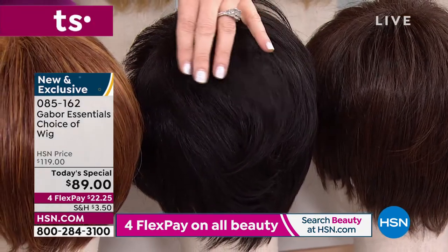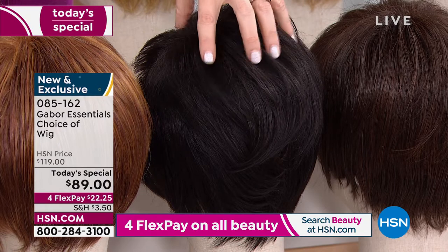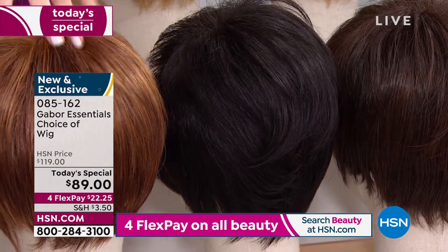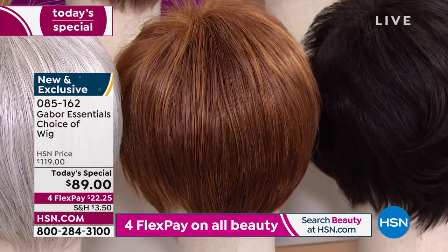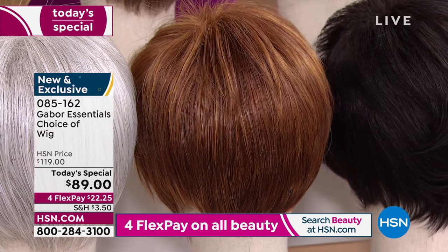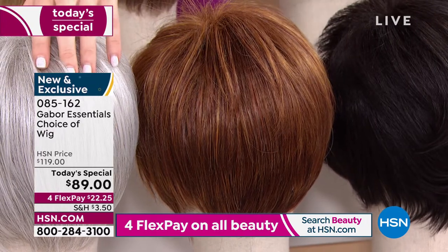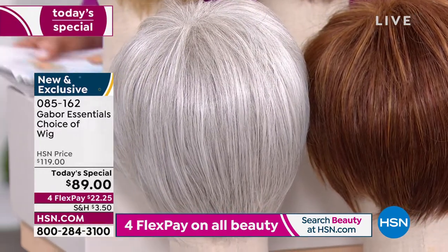On TV it almost looks black, but it's a hair lighter than black — so that's your dark, dark brown. And then this is one of my favorites. You know how hard it is to keep red? That's your medium red. You've got the strawberry highlights and that gorgeous deep auburn red — that's your medium red. And then we also have it in the light gray.